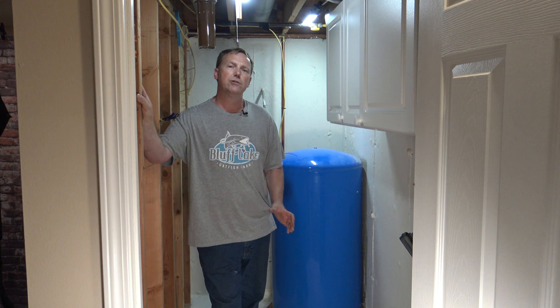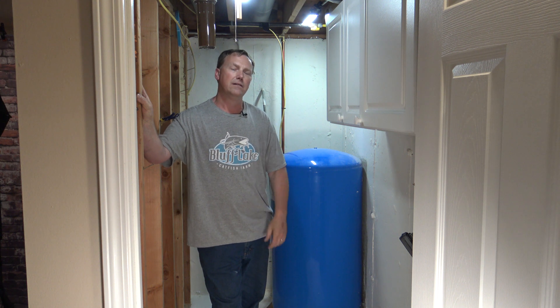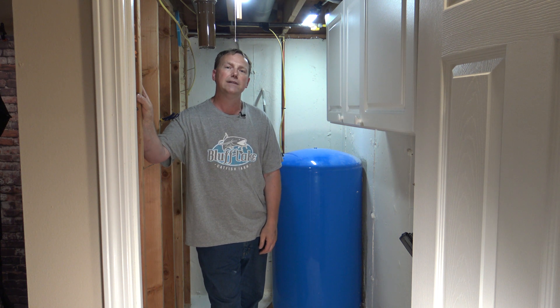Go by the chart I showed you, and if you're on the high end, go up one size — don't ever go down. Hope this video helps you out. Thanks for watching.